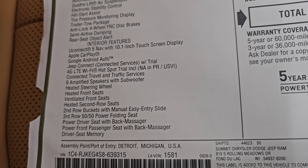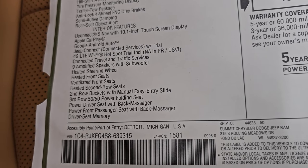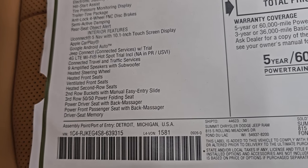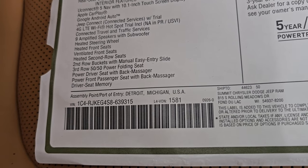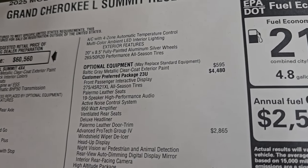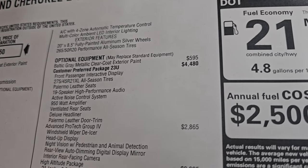Interior features: you get the Uconnect 5 with the 10.1-inch touchscreen display, Apple CarPlay, Android Auto, Jeep Connect with trial, 4G LTE, Wi-Fi hotspot trial, included connected travel and traffic services, nine amplified speakers with subwoofer, heated steering wheel, heated seats, ventilated front seats, heated second row seats, second row buckets with manual entry side slide, third row 50/50 power folding back seat, power driver seat with back massager, power front passenger seat with back massager, driver seat memory, AC, multi-color ambient LED interior lighting. Exterior features include 20-inch wheels, but they are superseded by the high altitude package.